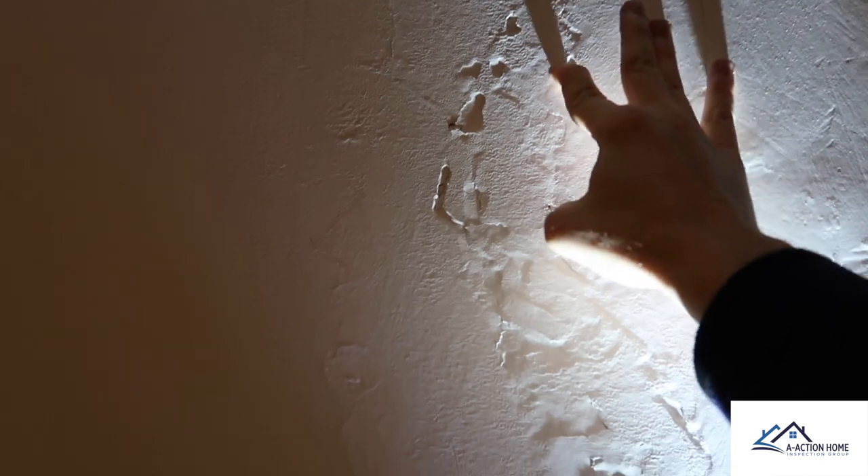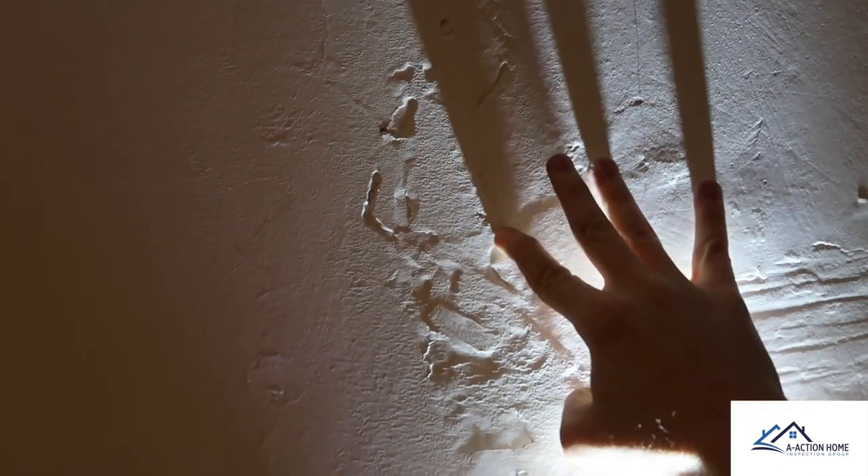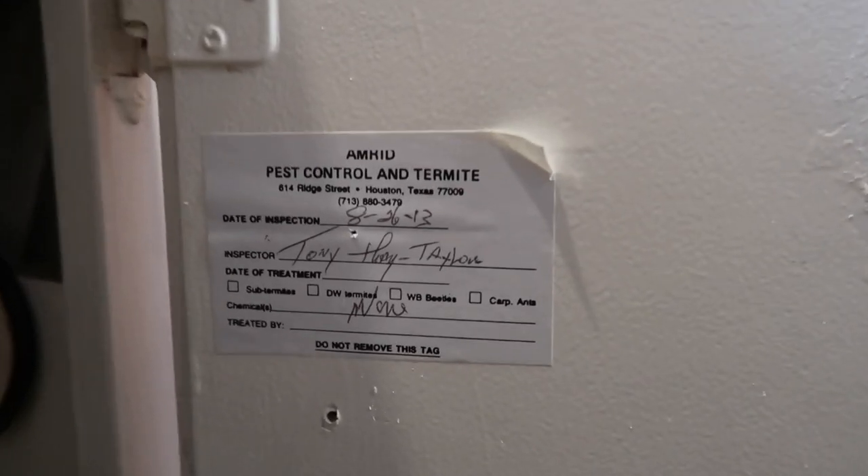When it comes to this termite damage on the wall, we couldn't find any active termites, but we don't know if they've treated in the past or not because we couldn't find a termite sticker. The last termite sticker we found was back in 2013 and it said no chemicals were used. So on this property we will recommend a termite treatment based on the evidence of termites with no previous treatment documented — termite damage to the garage.